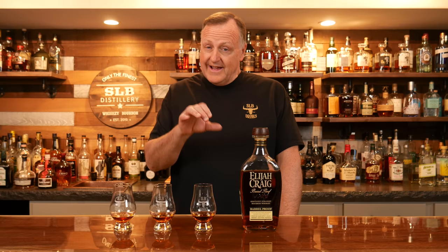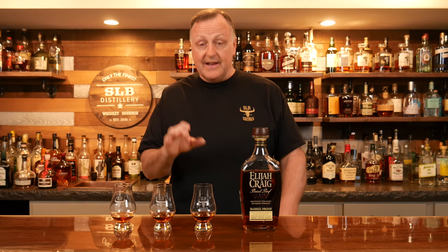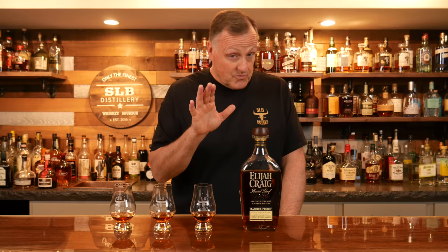Hey y'all, welcome back to SLB Basement Bourbon Bar. My name is Kurt. Today we have on the bar top Elijah Craig Barrel Proof A122 — the very first barrel proof release from Elijah Craig for 2022. I'm really looking forward to digging into this one and see what they have in store for us.